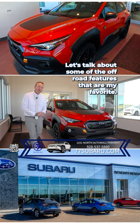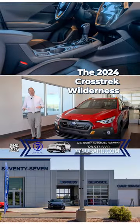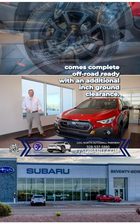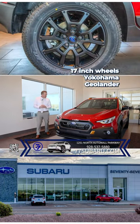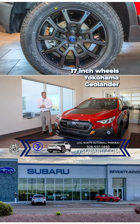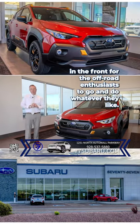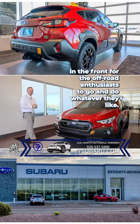Let's talk about some of the off-road features that are my favorite. The 2024 Crosstrek Wilderness comes complete off-road ready with an additional inch of ground clearance, 17-inch wheels, Yokohama Geolander AT all-terrain tires, and fully functional skid plates in the front for the off-road enthusiasts to go and do whatever they like.